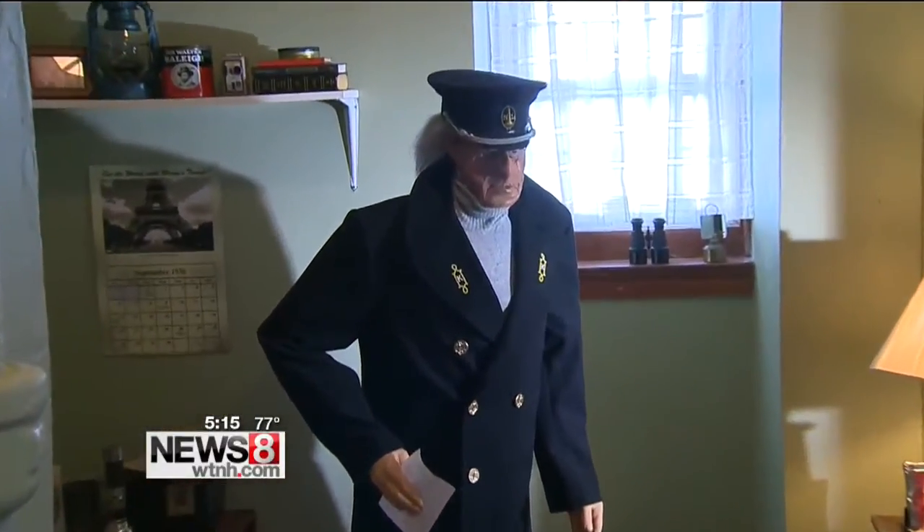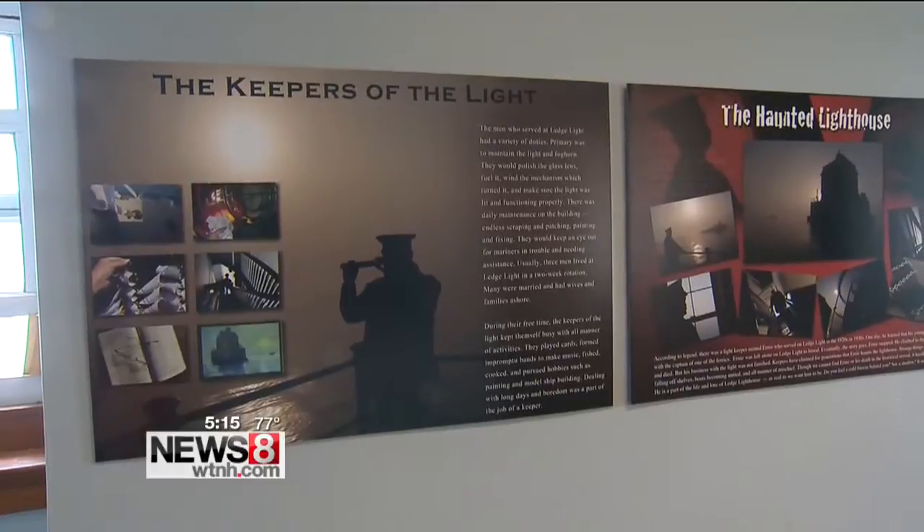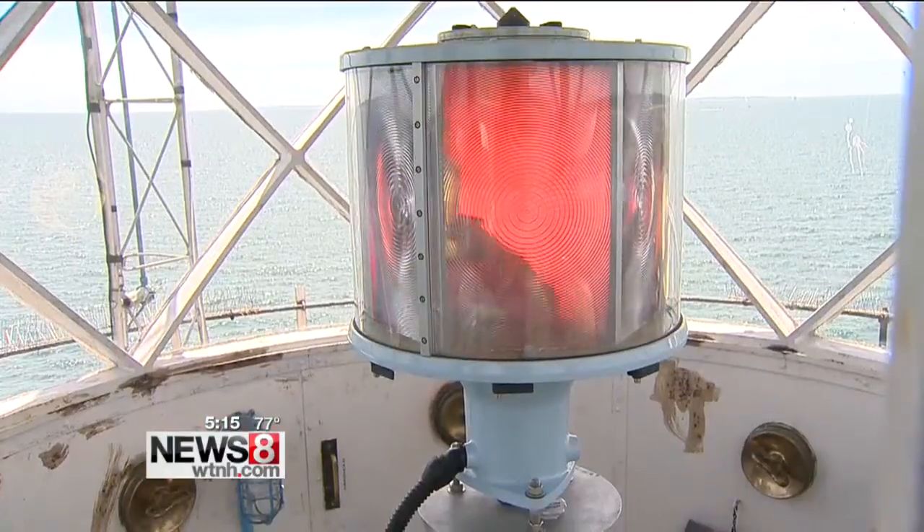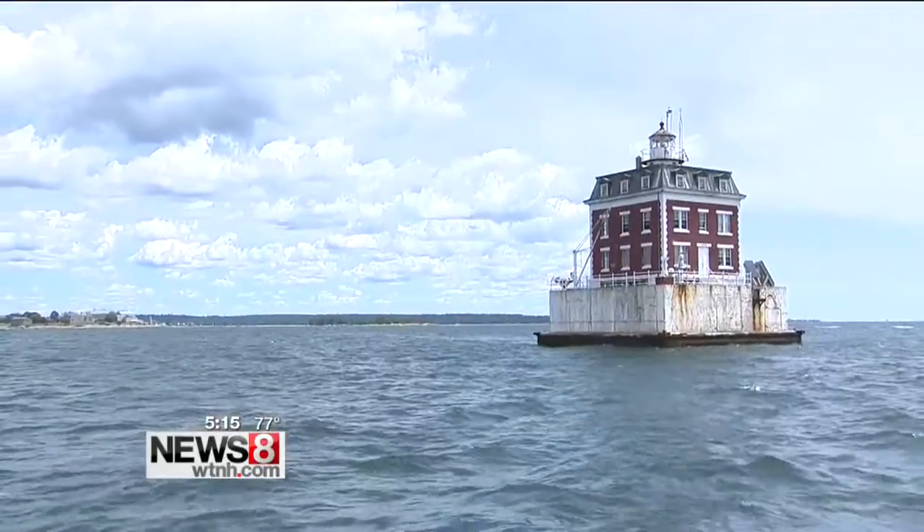Which comes with its own ghost stories. Ernie, the lighthouse keeper, may still keep watch, at least over this panel. We were moving it across the room, and suddenly the light switch turned itself off. And these are very old, clack kind of light switches. The unexplained, and for some, the unexplored.